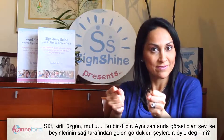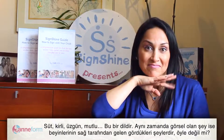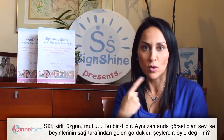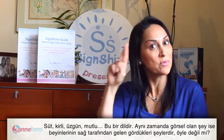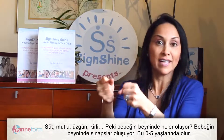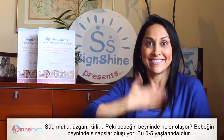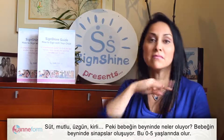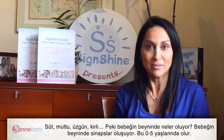So what really happens to your baby's brain when you're signing with the baby? First they're getting a language — milk, dirty, sad, happy. That's a language. But also what they get is the visual — it's what they see, which comes from the right side of the brain. Milk, happy, sad, dirty.